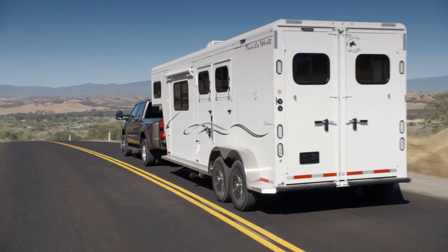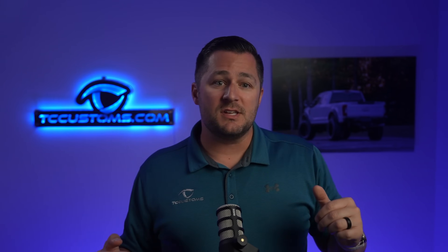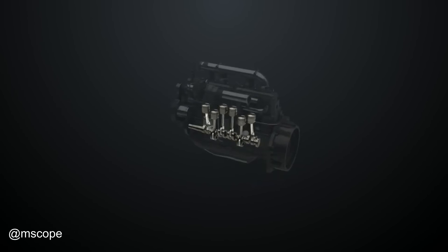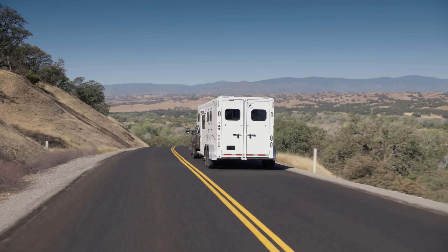Engine exhaust braking uses the engine's exhaust to help slow the vehicle. When towing a heavy trailer down a steep grade, relying solely on mechanical brakes can overheat and wear them out quickly. The exhaust brake has three modes — on, off, and auto — and works by adjusting the vanes inside the exhaust side of the turbocharger to create backpressure, which slows the drivetrain and prevents brake overheating.